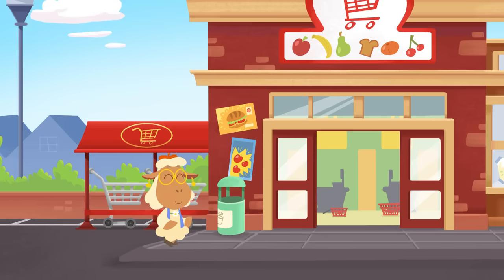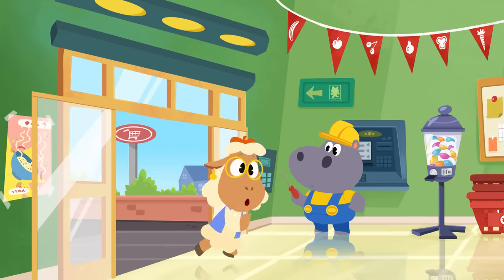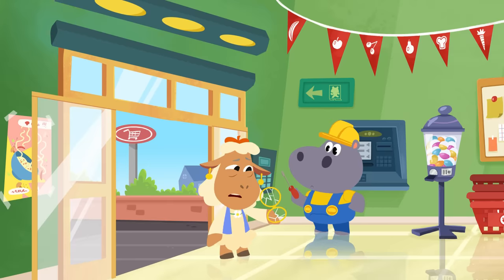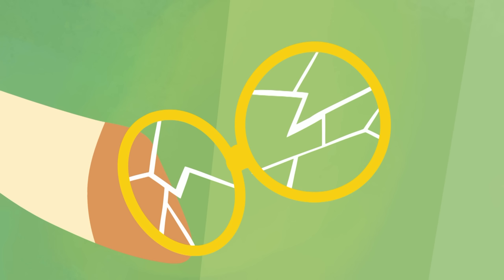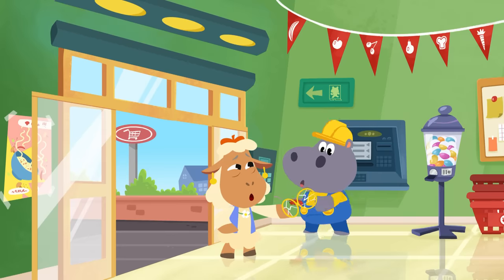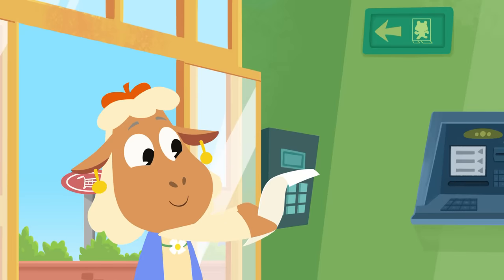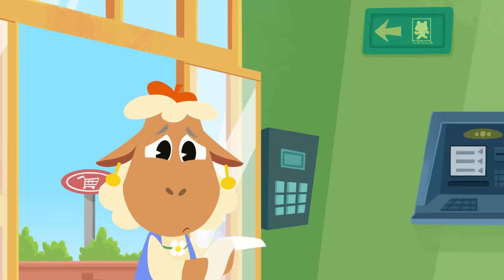Here comes Richie's first customer! Hi there, June! Uh-oh! Looks like those doors still need fixing! And so do June's glasses! No worries, June! Hoopa will be able to fix them! Of course! You need your glasses to read your shopping list!